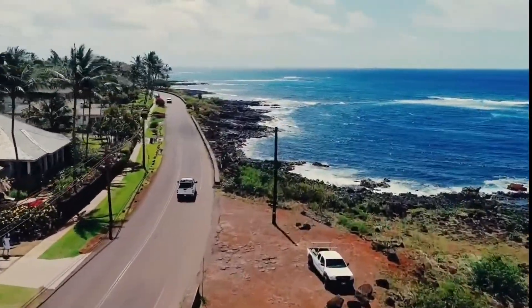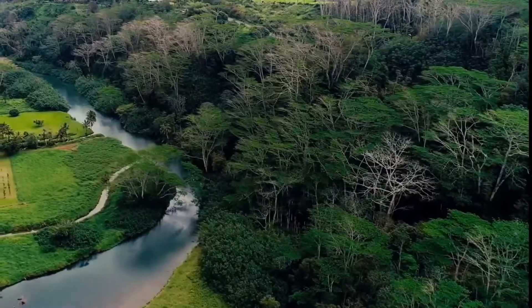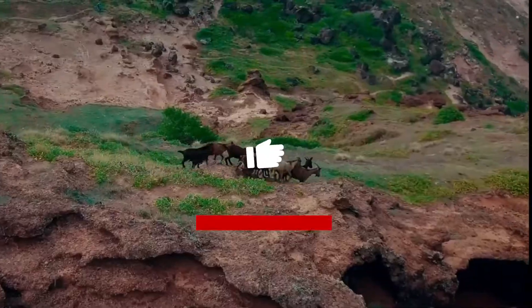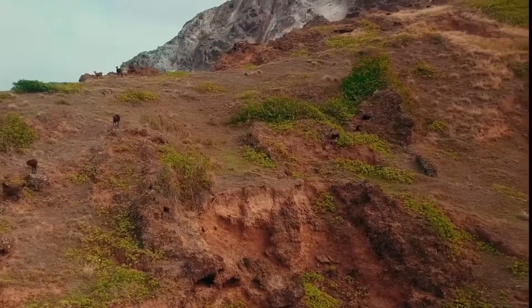That's going to wrap up our video today. We hope you enjoyed our Hawaii travel guide and hope it can help you in planning your next adventure. Make sure to like and subscribe and throw a comment of where you're going to next. Let's travel together.